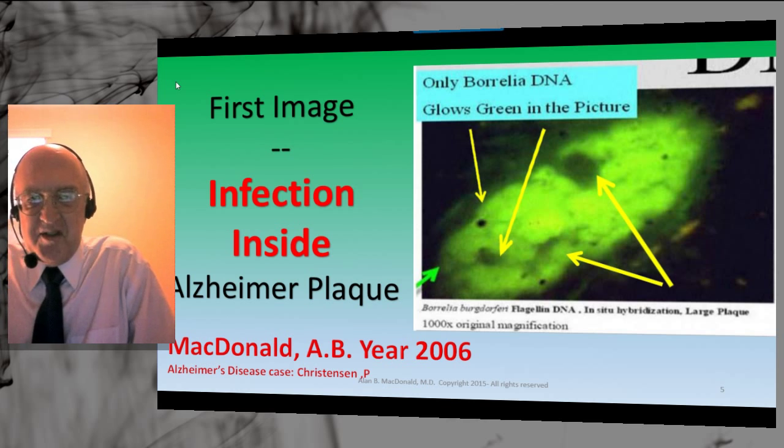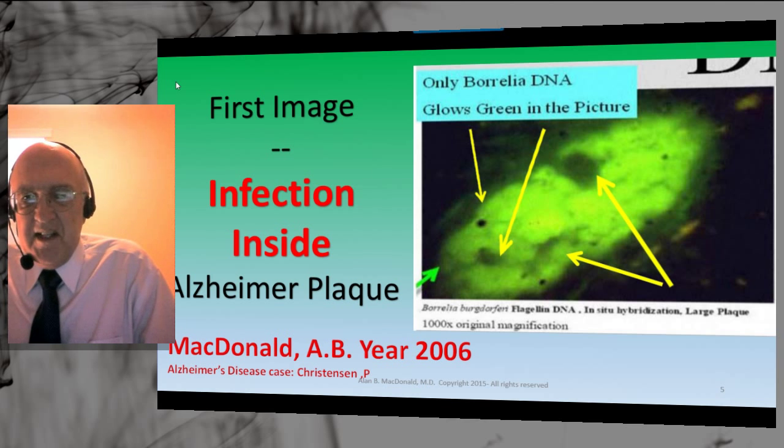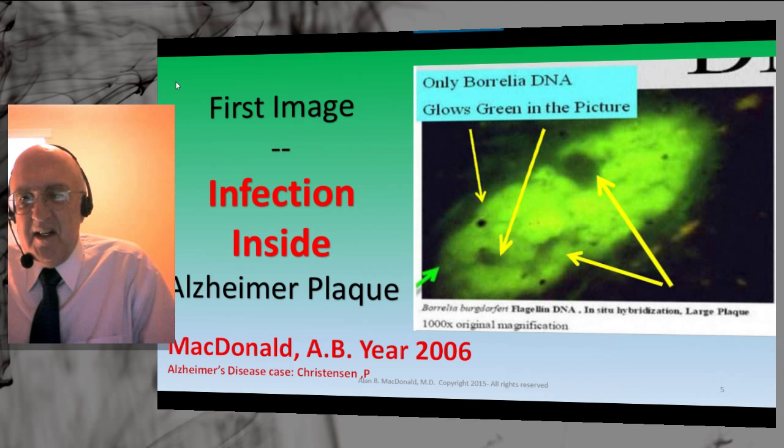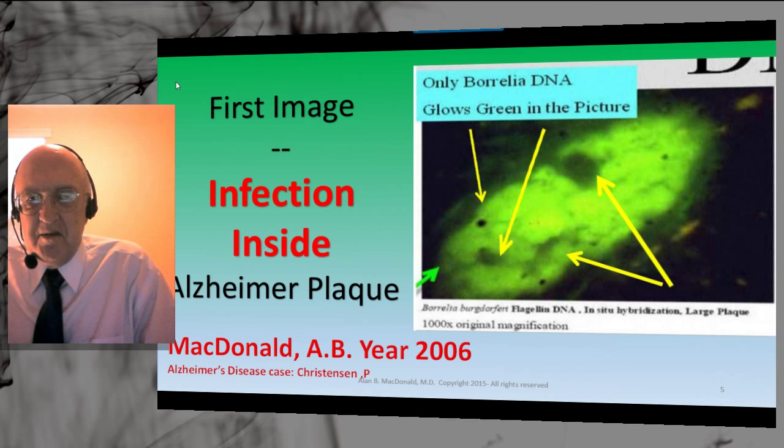My first image of infection inside an Alzheimer's plaque came in 2006 in the case of Mr. Paul Christensen, with the permission of Mr. Christensen's widow. We can talk about the case using his name and showing the images derived from the study of his tissue. He started with evidence of Borrelia in spinal fluid seven or so years before he died. This was a diagnosis made by Western Blot at Stony Brook medical school, satisfying CDC criteria. The levels of antibodies were high and the bands were dark.